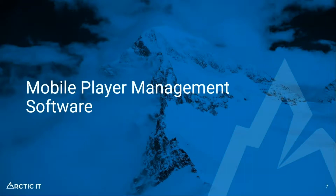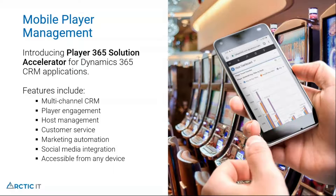Today I want to introduce you to the concept of mobile player management and a solution we've released that sits on top of Dynamics 365. This enables your executive hosts, hosts, and player development staff to take their information out on the floor and use it in a mobile manner when working with guests. This solution accelerator enables multiple-channel CRM, so you can use SMS text, email, and many different ways of communicating with your customers.